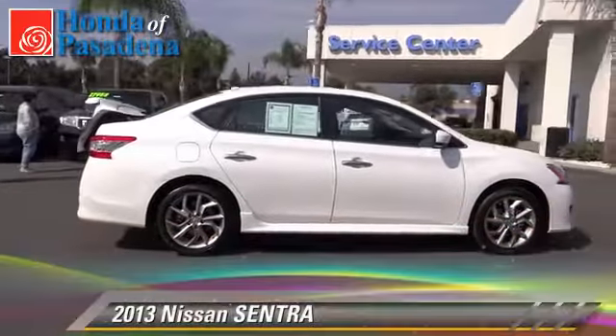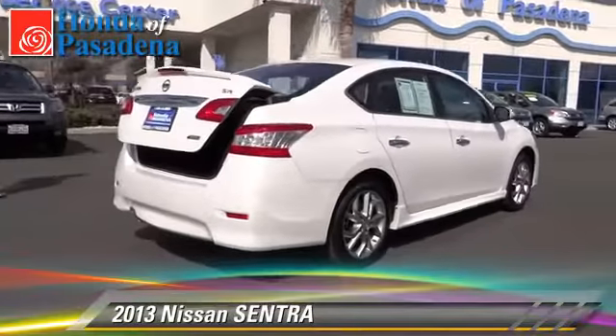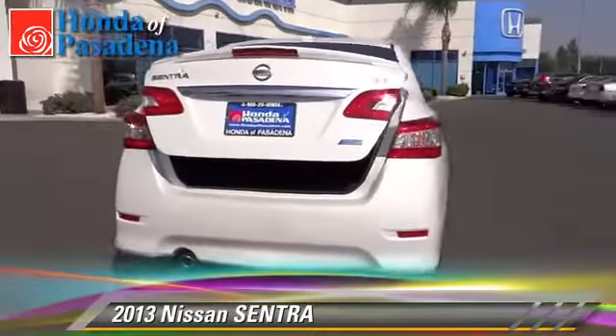The 2013 Nissan Sentra. This vehicle, with fewer than 15,000 miles on the odometer, is well equipped.